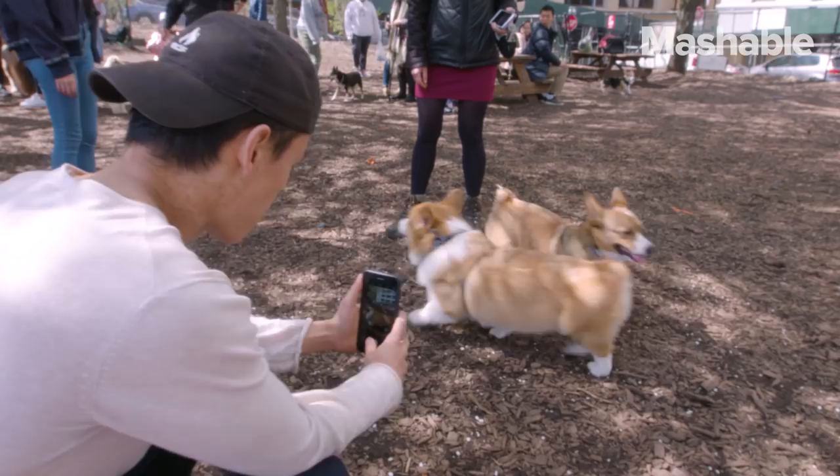We're at a dog park here in Brooklyn Heights at a corgi meetup, and we're going to see if Google Lens can correctly identify all the corgis here.